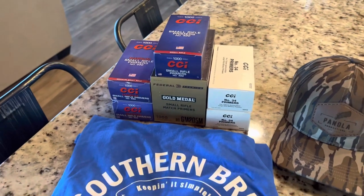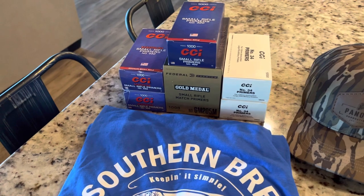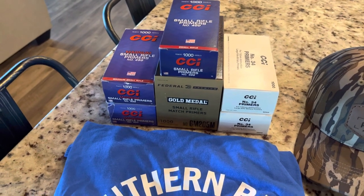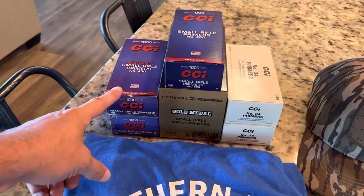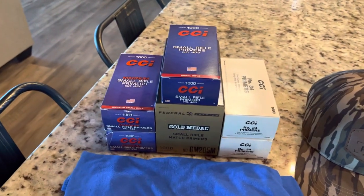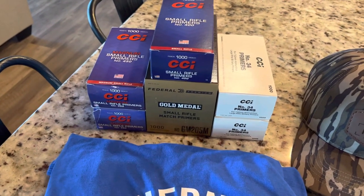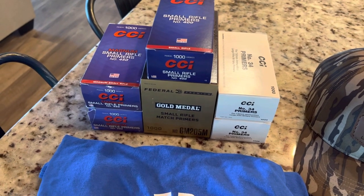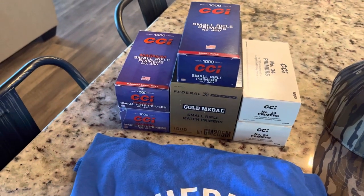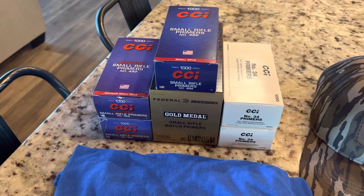Once everything kind of alleviates — all the continued supply chain issues alleviate somewhat as we get further down the road and more of this stuff starts to show up on the shelves — then hopefully those prices will come down a little bit. They're never going to come back down to what they were before. You're never going to buy these things for 30 bucks a brick. Back when they'd go on sale you could get them at three cents a primer. That's never going to happen. The 450 Magnums were around 80 bucks — over double what you used to pay.